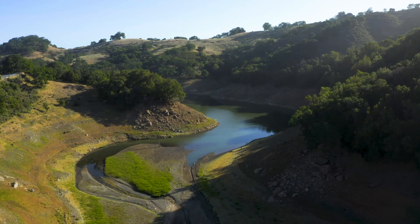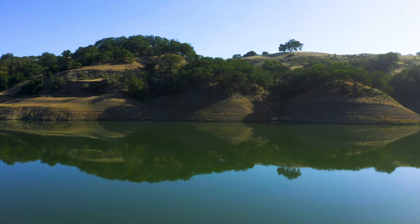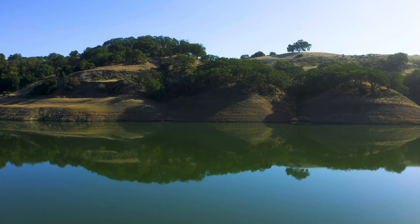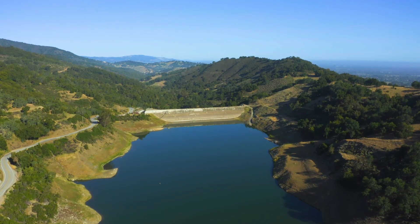Water flows to the Guadalupe Reservoir through a series of creeks and streams. This reservoir is one of five Valley Water reservoirs within the Guadalupe Watershed that store water for the residents of Santa Clara County.